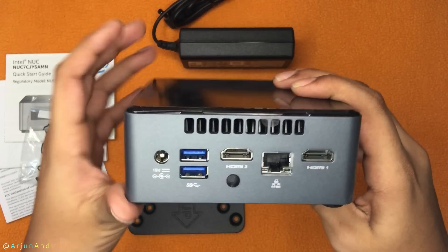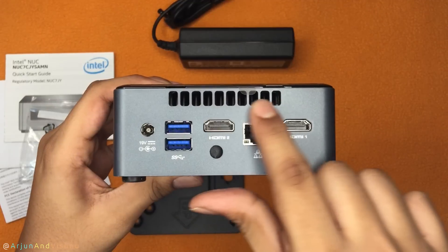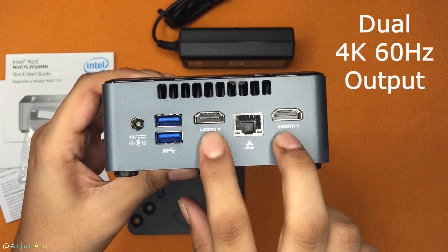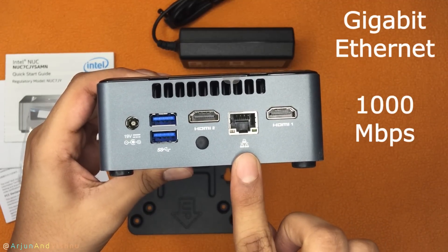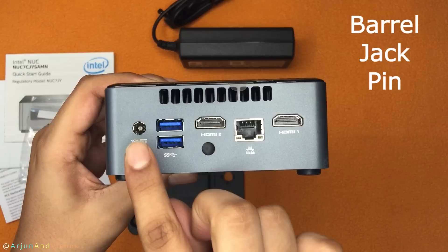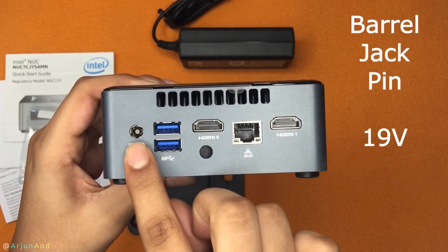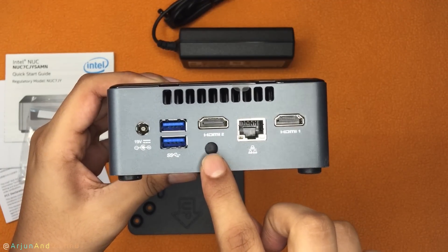This Intel NUC is actively cooled with a laptop fan inside it and the warm air is blown out of the heat vents. These are the 2 HDMI 2.0 ports that support dual 4K 60 displays. This is the Gigabit Ethernet port and these are a couple of USB 3.2 Gen 1 ports that can do 5 Gbps each. The barrel jack of the power adapter goes in here and, just like laptop chargers, it works on standard 19V DC power. This is not an optical out port — it is just a rubber cover.